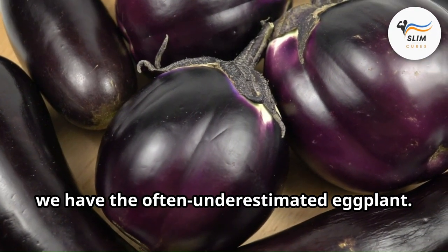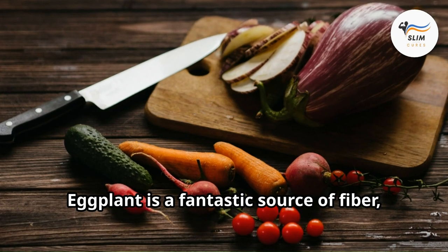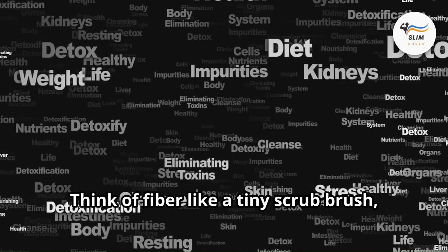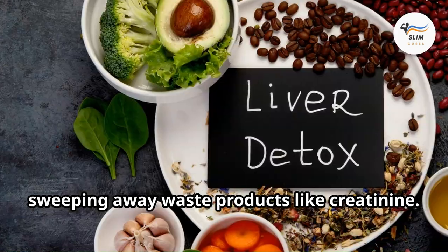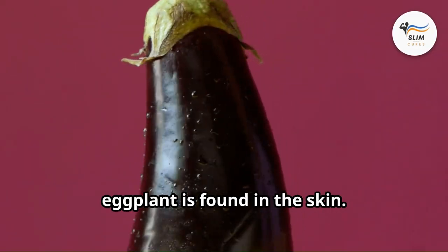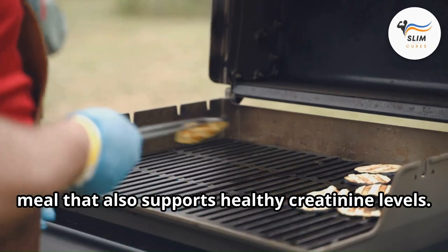Next up: the often underestimated eggplant. This purple wonder isn't just for fancy moussaka dishes — eggplant is a fantastic source of fiber, a nutrient that acts like a gut guru, helping your body flush out toxins including excess creatinine. Think of fiber like a tiny scrub brush moving through your digestive system, sweeping away waste products. Here's a fun fact: most of the fiber in eggplant is found in the skin, so don't peel it. Roast it, grill it, or cube it and add it to stews and curries for a satisfying, gut-friendly meal that supports healthy creatinine levels.